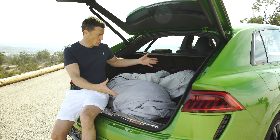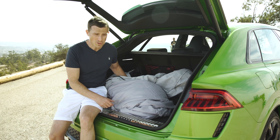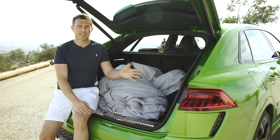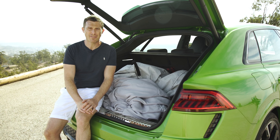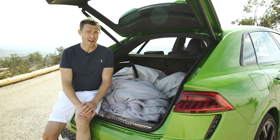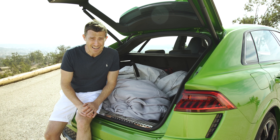I just thought I'd show you the boot of the RS Q8 — it's like the normal Q8, so we've got some car covers in there. What's more important, though, is the price. This thing is going to start at £110,000. Pretty expensive. Plus, if you add a few options, you're going to be looking at around £130,000.